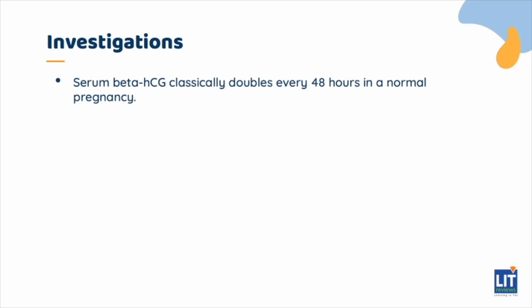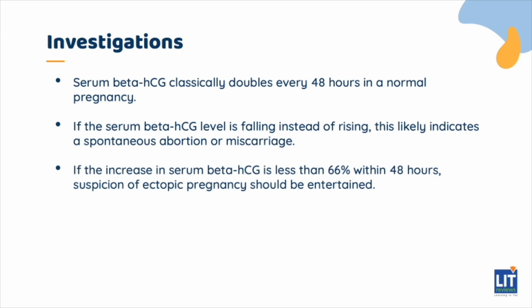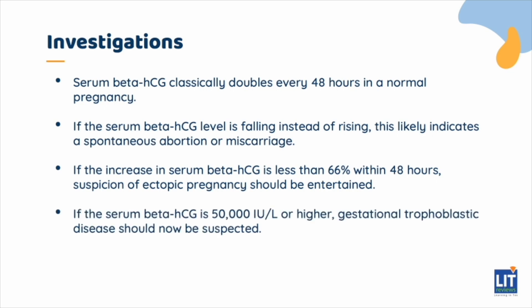Certain specific investigations should be performed to elucidate the etiologies of the bleeding. Serum beta-HCG classically doubles every 48 hours in a normal pregnancy. If the serum beta-HCG level is falling instead of rising, this likely indicates a spontaneous abortion or miscarriage. Conversely, if the increase in serum beta-HCG is less than 66% within 48 hours, suspicion of ectopic pregnancy should be entertained. If the serum beta-HCG is 50,000 or higher, gestational trophoblastic disease should be suspected.